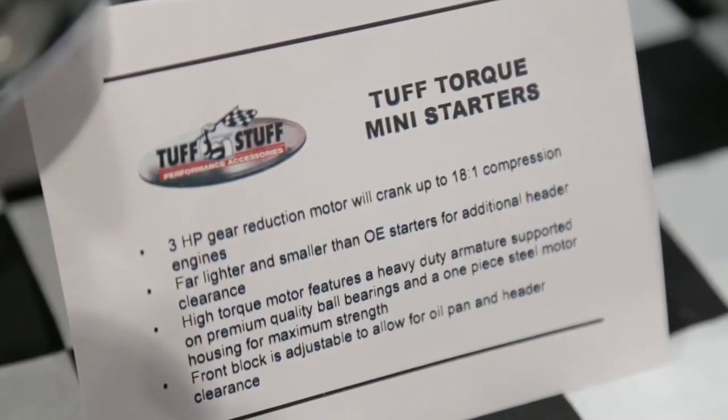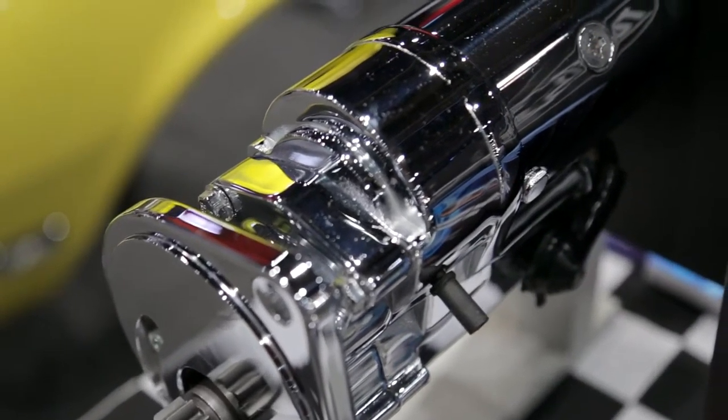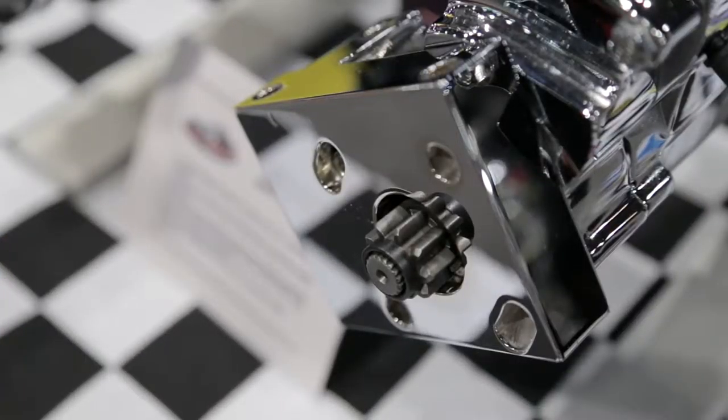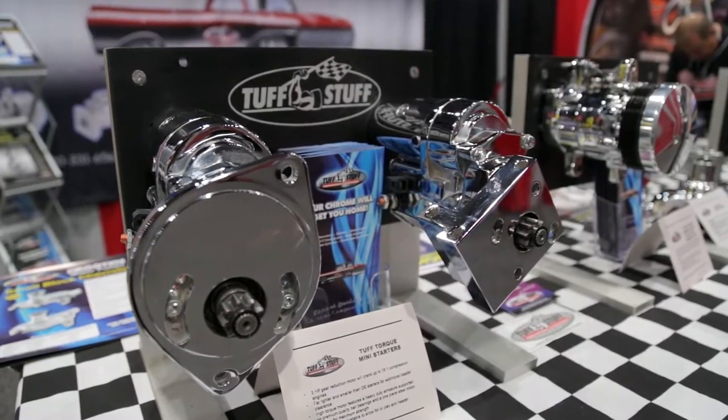Absolutely, it's very attractive. In addition to that, we also came out with a line of tough torque starters — about eight or nine different types that will fit Mopars, Fords, GMs, and other vehicles. These things will crank up to an 18 to 1 compression ratio, so you've really got some torque there.